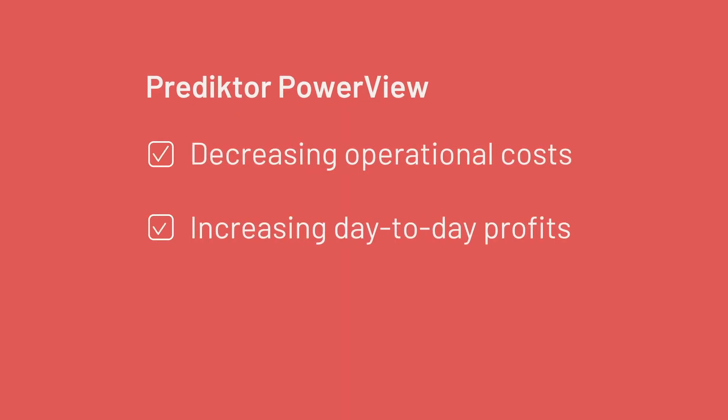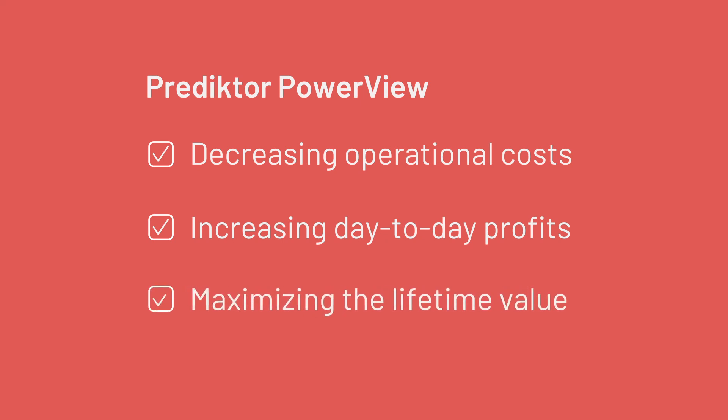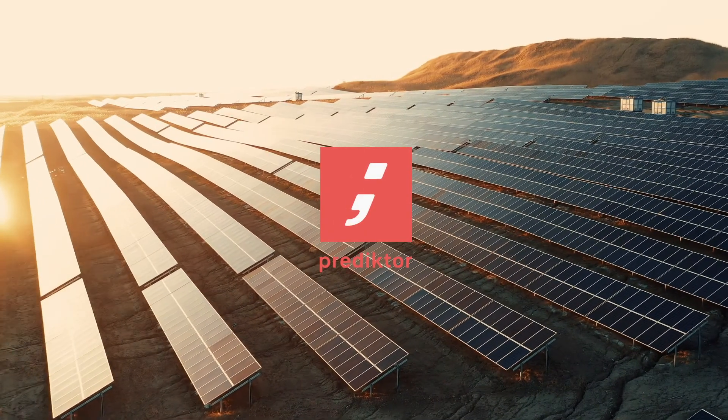Predictor Power View — decreasing operational costs to increase day-to-day profits and maximize the lifetime value of your wind and solar portfolio.